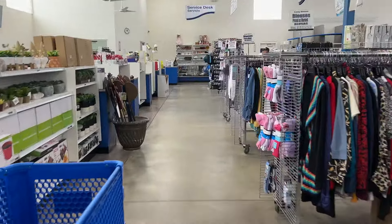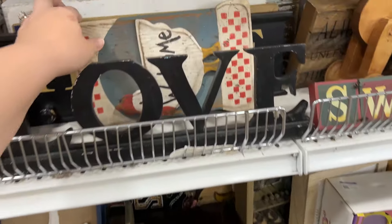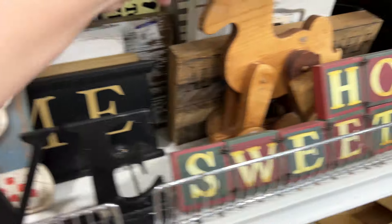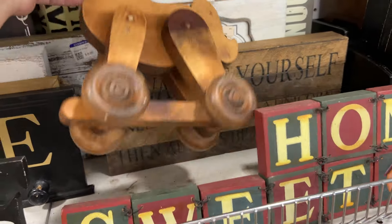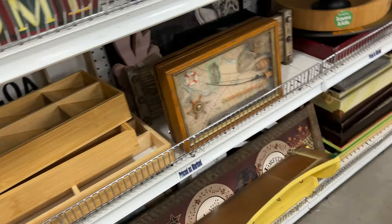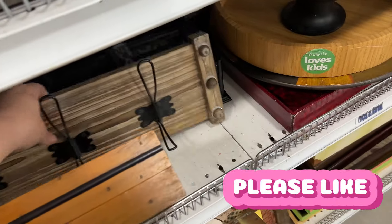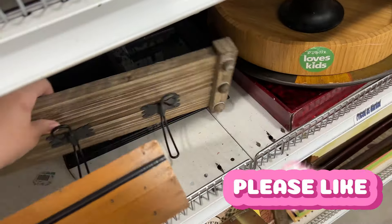I'm at the Goodwill, you guys. Oh, cute chicken. That's a cool horsey. Seeing what we can find in here. Oh, I like that wall hook. It's probably from Hobby Lobby. I like that. That's nice.